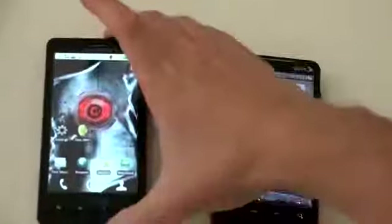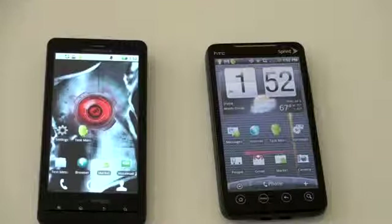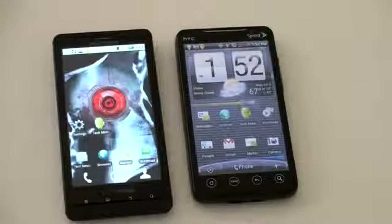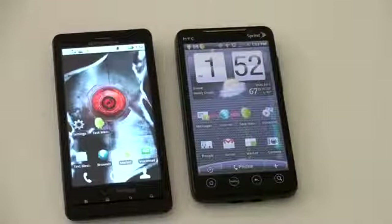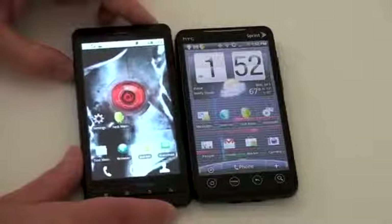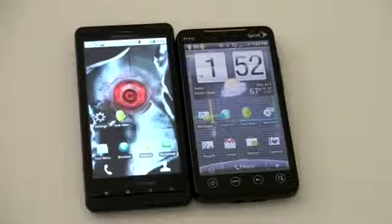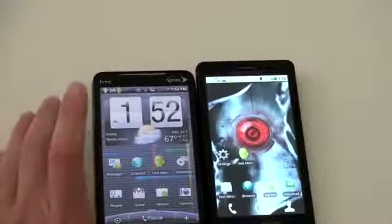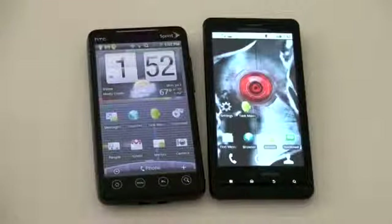Let's jump on to the next category, which is design — how are these things going to look when you whip them out of your pocket? 4.3-inch devices are very, very big. If you look at these next to each other, it almost makes the Evo 4G look small — and how can that be when they both have the same screen size? Line up the bottoms and you can see the Droid X is definitely a bit larger. You can also see that hump. From a thinness standpoint they're both very close, but that hump, whether you love it or hate it, is definitely an aesthetic difference and it makes the Droid X actually bigger.